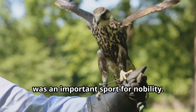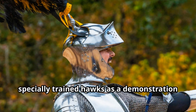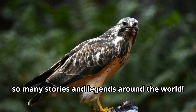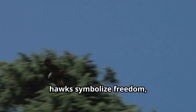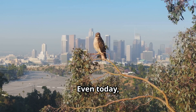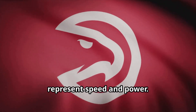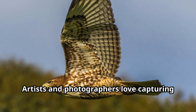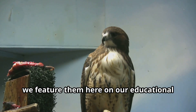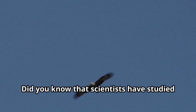Throughout medieval Europe and the Middle East, falconry — the art of training hawks and falcons to hunt — was an important sport for nobility. Kings and queens would hunt with specially trained hawks as a demonstration of status. Hawks appear in so many stories and legends around the world, and in many cultures they symbolize freedom, perspective, and clear vision — both literally and figuratively. Even today, sports teams use hawks as mascots to represent speed and power.